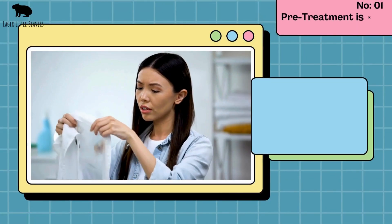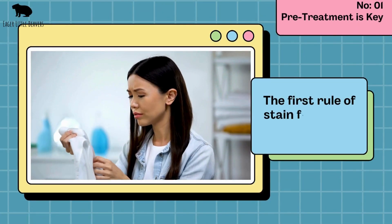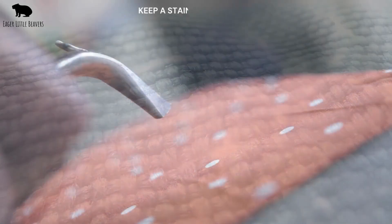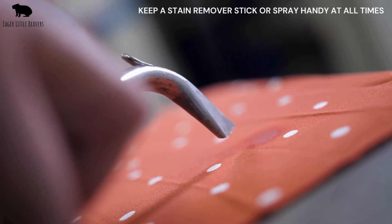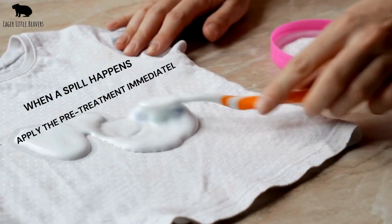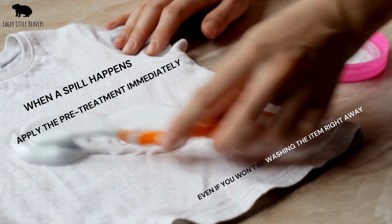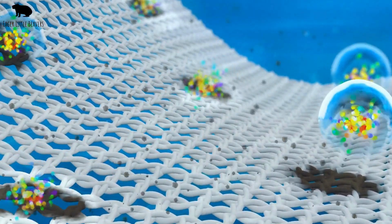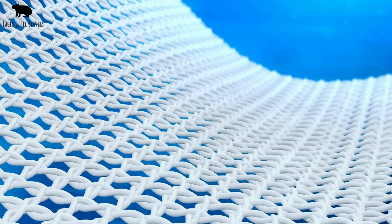Number one: pre-treatment is key. The first rule of stain fighting is simple — act fast. The longer a stain sits, the harder it is to remove. Keep a stain remover stick or spray handy at all times. When a spill happens, apply the pre-treatment immediately, even if you won't be washing the item right away. This simple step can significantly increase the chances of completely removing the stain.